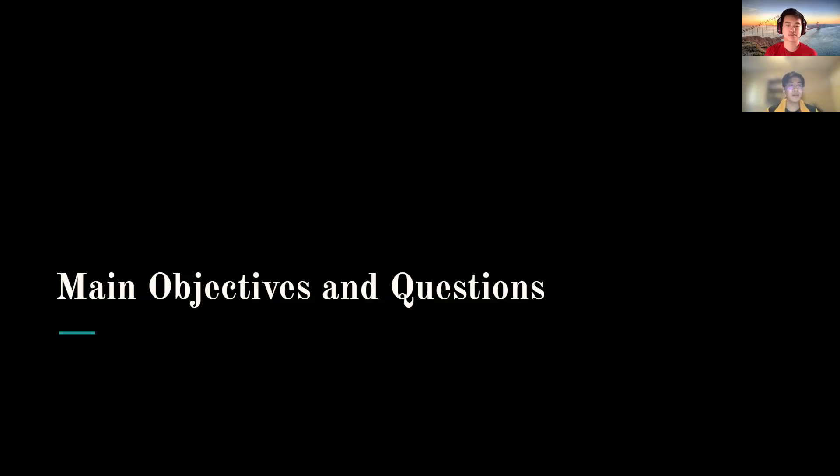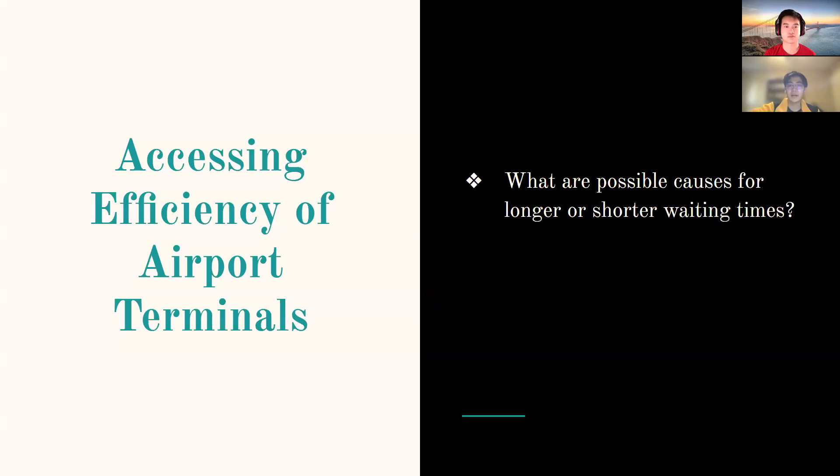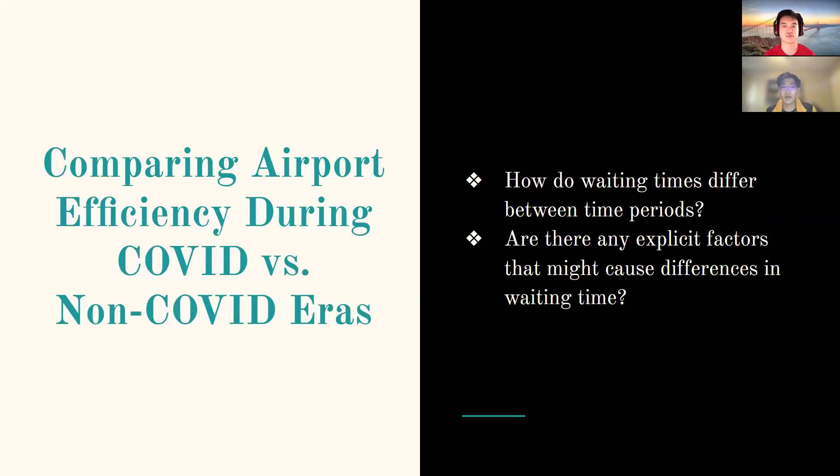Now we want to discuss the main objectives and questions we are exploring. The first objective is to assess the efficiency of the airport's terminals and identify possible causes for longer or shorter waiting times. The second objective is to compare airport efficiency during COVID and non-COVID periods — specifically how waiting times differ between these periods and what factors might cause those differences.